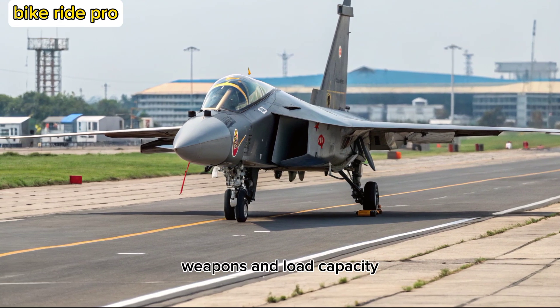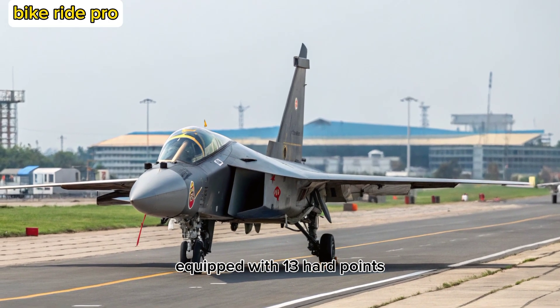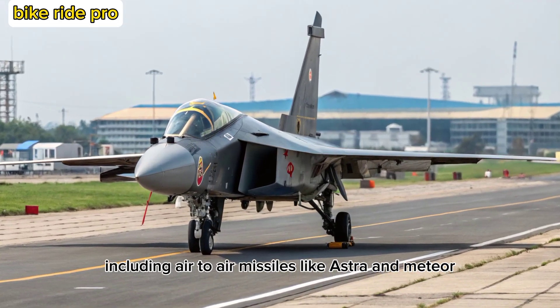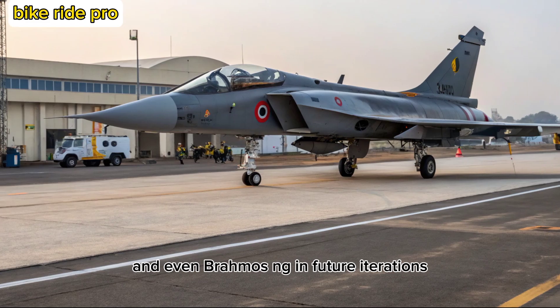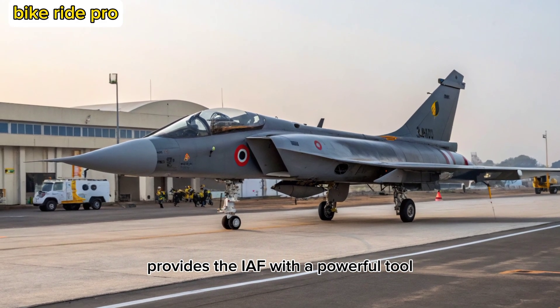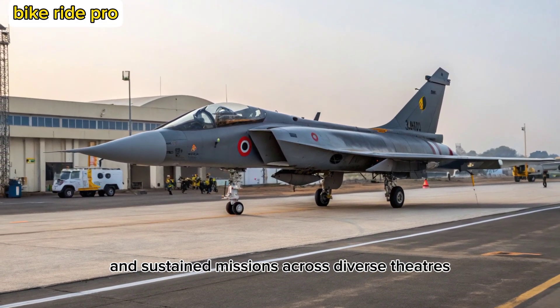Equipped with 13 hardpoints, the Tejas MK-2 can carry up to 6.5 tons of ordnance, including air-to-air missiles like Astra and Meteor, air-to-ground missiles, laser-guided bombs, and even BrahMos-NG in future iterations. Its versatility in both strike and defensive roles provides the IAF with a powerful tool capable of rapid deployment and sustained missions across diverse theaters.